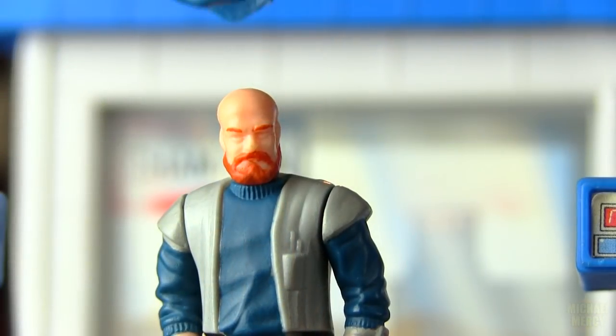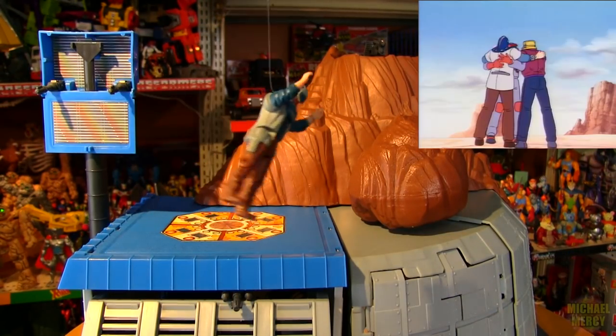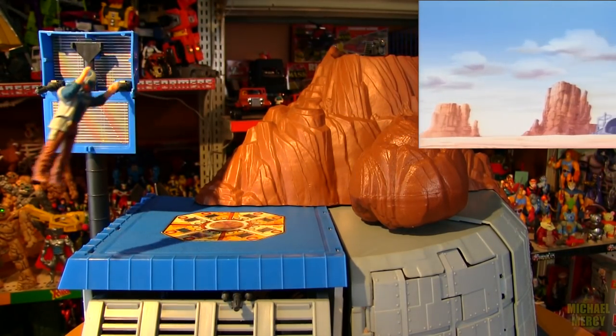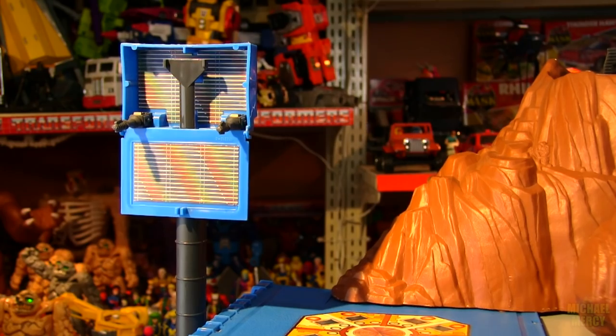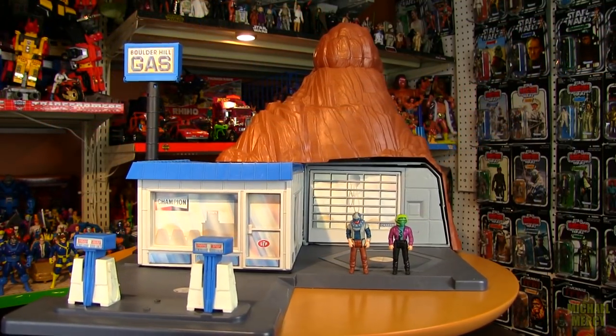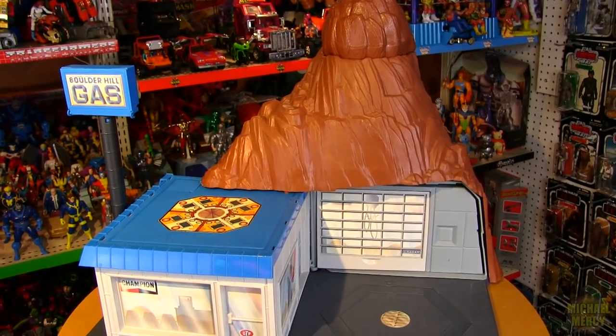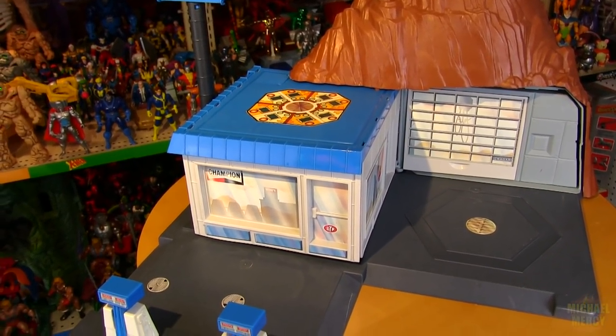And guess what it could do? Jackrabbit on. Yep, another floater so to speak. The figures were nice bonuses, but the real magic is in this unsuspecting gas station, which was the target of only two Venom attacks in the entire animated series run.